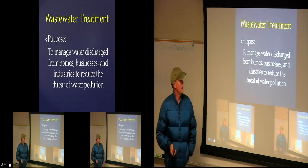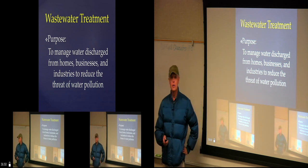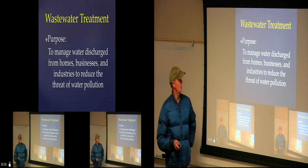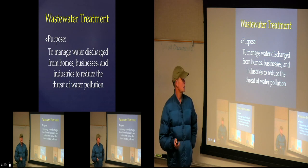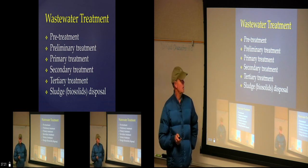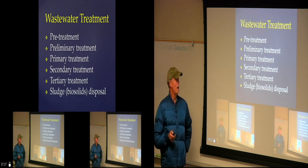Wastewater treatment — what's the purpose? To manage water discharge from homes, businesses, and industries to reduce the threat of water pollution. We want to reduce water pollution, but we also want to reuse that water. We're using drinkable water right now to flush our toilets. I don't think we're going to have the luxury of doing that in the future — we're going to have to be a bit smarter than that.